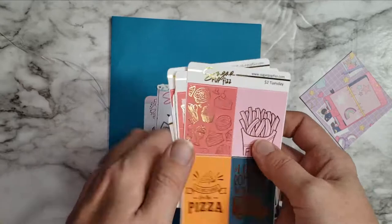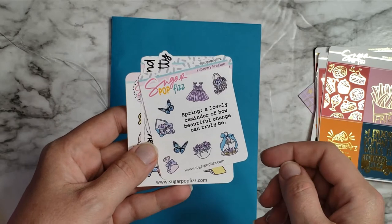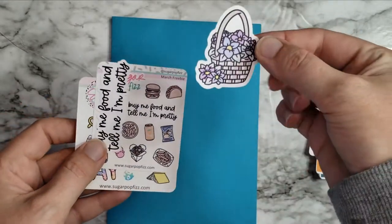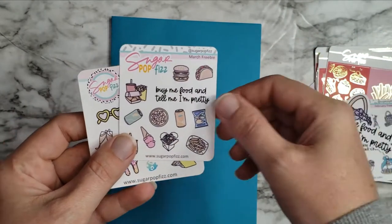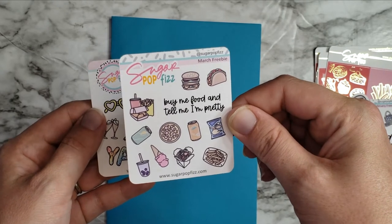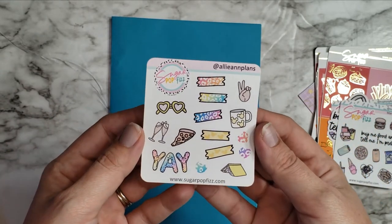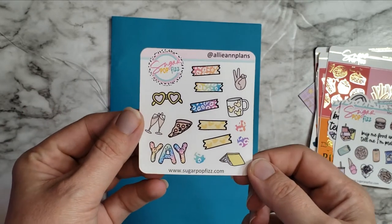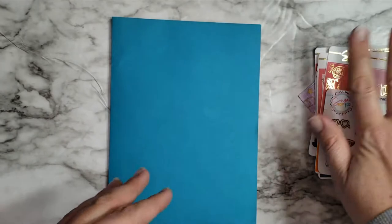I also got the February freebie, which is super pretty — I love all the purples and butterflies. Then we've got this little die cut with little flowers in it. The March freebie is 'buy me food and tell me I'm pretty' — I love this with all the food stuff on it, super cute. And this is my little freebie — if you use my code ally20 you'll get 20% off and you can get my freebie. I love it so much and it's so nice to have one in hand.